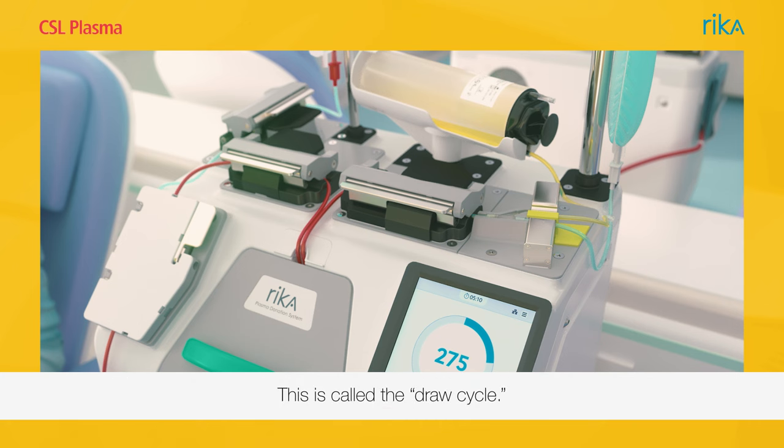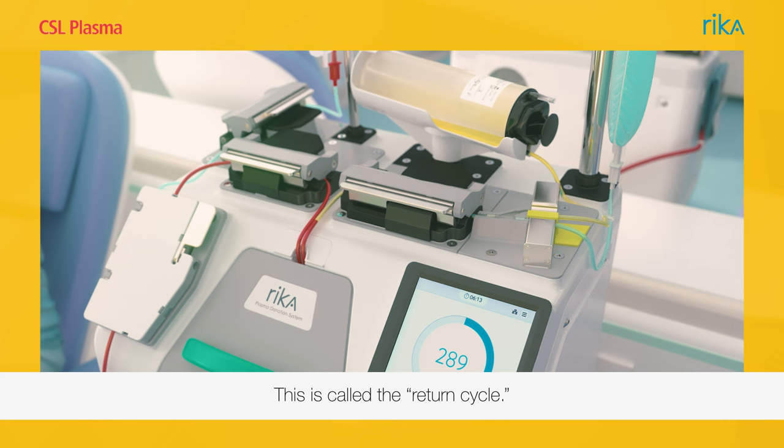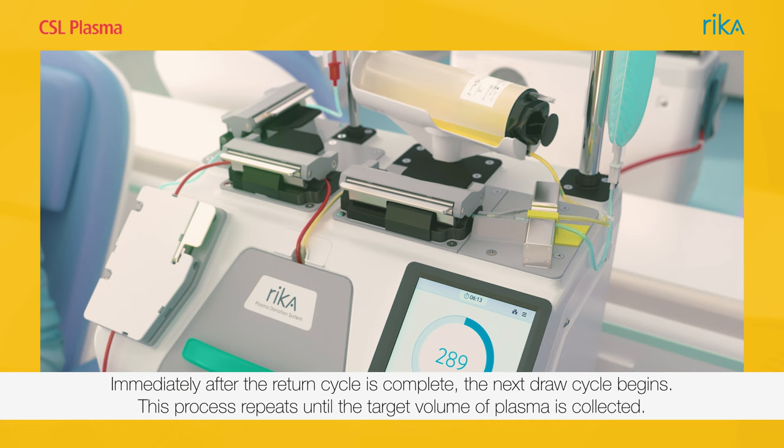This is called the draw cycle. Rika uses some of the plasma in the bottle to push the red blood cells back to you — this is called the return cycle. Immediately after the return cycle is complete, the next draw cycle begins. This process repeats until the target volume of plasma is collected.